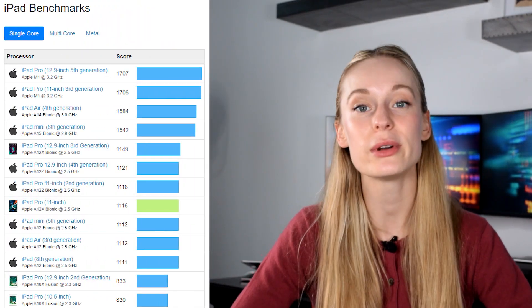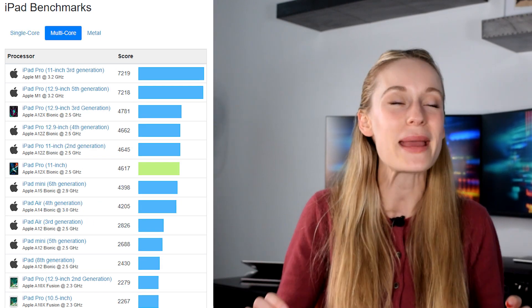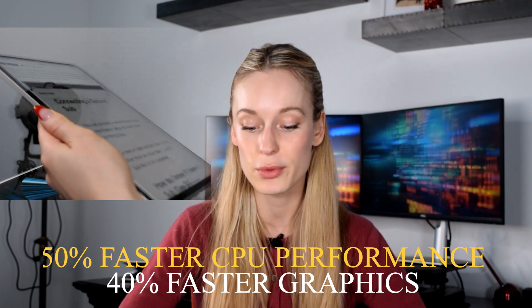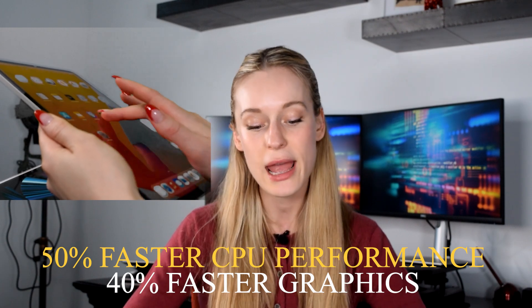Now let's talk performance. I'm going to pull up the Geekbench score and show you just how amazing the performance on this iPad really is. Apple claims that the new M1 chip is up to 50% faster in terms of CPU performance compared to the 2020 iPad Pro which has the A12Z Bionic chip — pretty impressive stats.